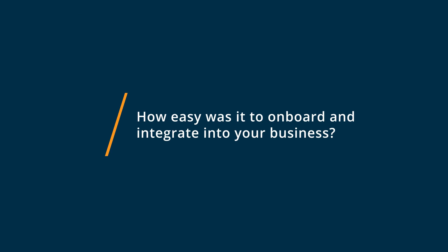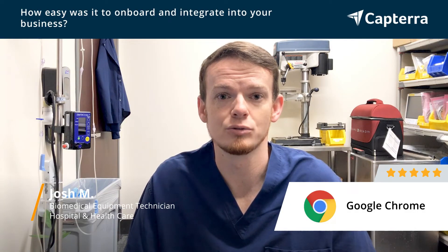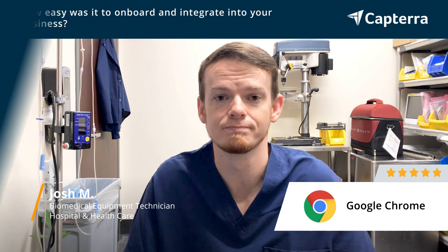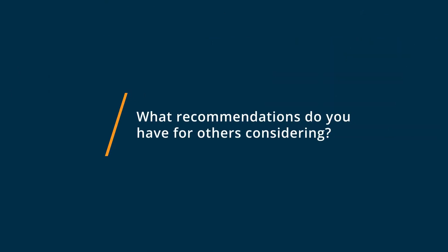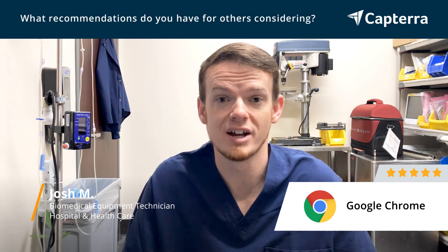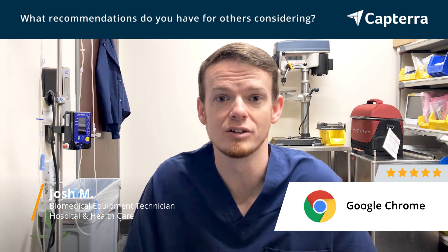Very easy. You just download the setup file, run it, and within a few minutes you're ready to go. I would recommend getting it as soon as possible and learning how to use the features. Like I said, syncing across devices is very handy. There are a lot of extensions available that can help you with more specific tasks. I would say just get to it as quick as you can.